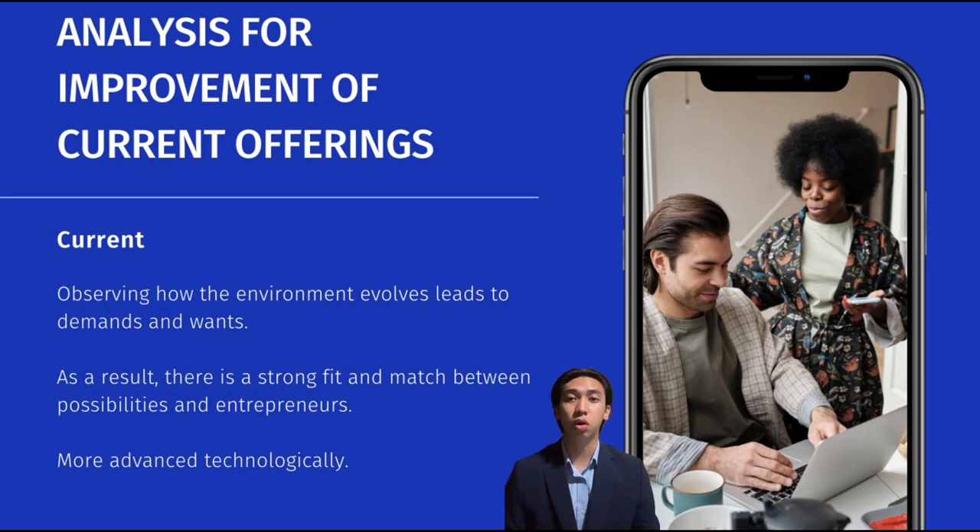Malaysians naturally accept self-service kiosks because they have grown up with them and generally enjoy them. There is a strong fit between possibilities and entrepreneurs, who think it is practical, viable, and doable. Regardless of age, style, or race, it is appealing to everyone. Self-service kiosks offer many advantages both today and in the future: they take up less time, avoid the hassle of standing in line, are more advanced technologically, and are simple to use for payment and checkout.